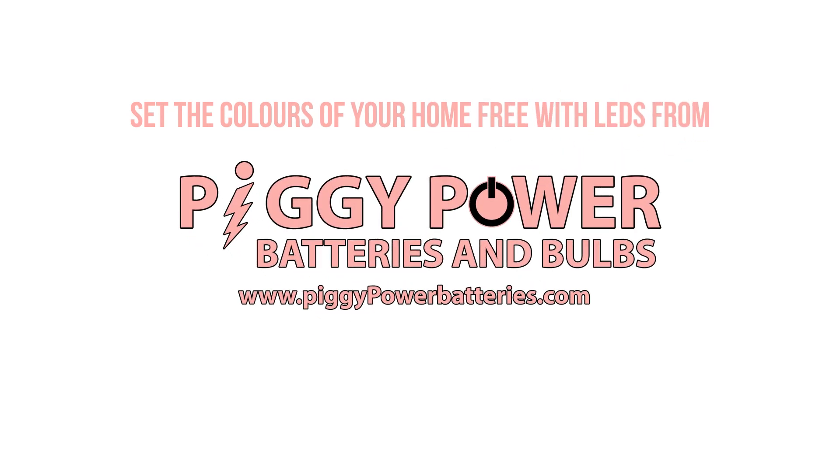Don't be left in the dark. Set the colours of your home free with LEDs from PiggyPowerBatteries.com.